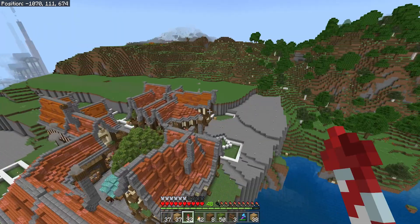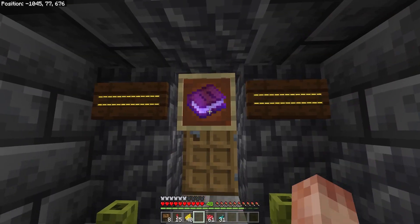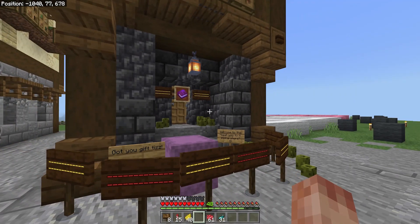On the last episode of Truly Bedrock, we added a whole new block of buildings to our city, we opened up Beardy's Boutique Clothing Shop, and we closed down Tizzy's Pickle Shop because of health and safety violations.